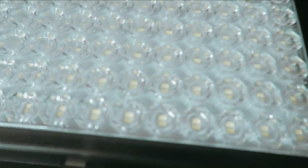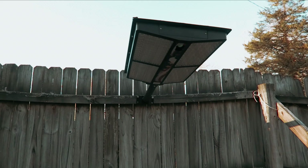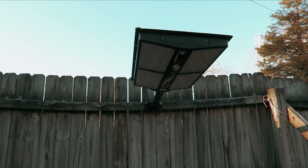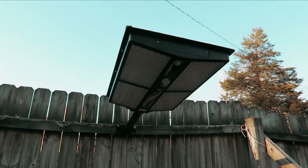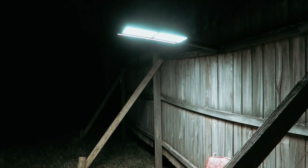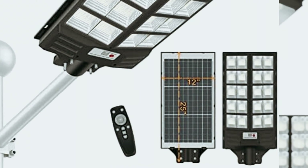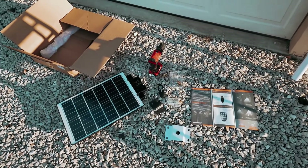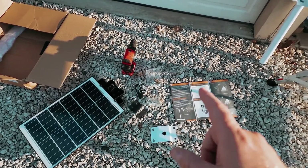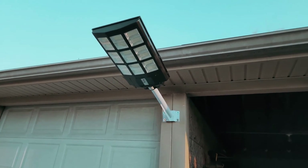The high-quality ABS and die-cast aluminum construction, coupled with an IP66 waterproof rating, ensure durability and protection against extreme weather conditions like hurricanes and snowfalls. One of the standout features of this solar streetlight is its zero-electricity-bill operation, thanks to the high-conversion-rate solar panel that charges for 5-7 hours during the day and can power the light for up to 12 hours at night. The intelligent radar sensor chip enables automatic operation with three modes: dusk-to-dawn sensor, motion sensor, and remote control.